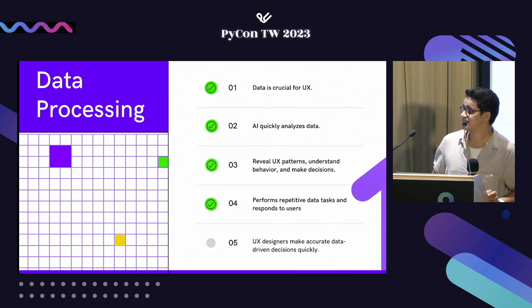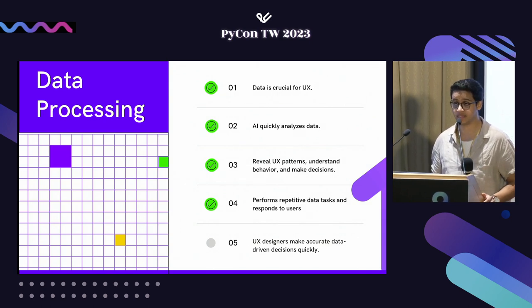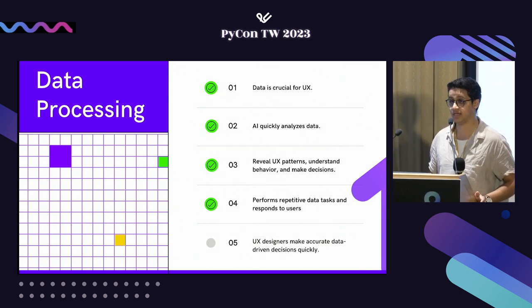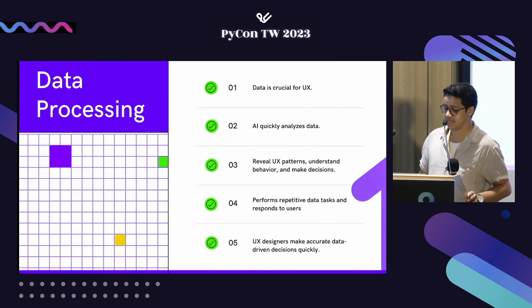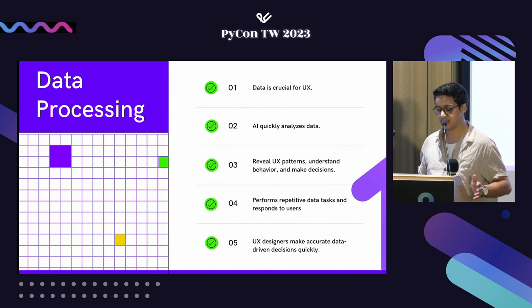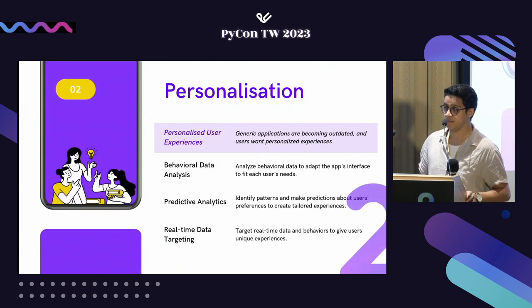UX designers do a lot of tedious tasks that delay production speed — collecting data, creating user personas, identifying pain points and patterns — which also causes engineering failures and wastes a lot of time. We'll see how Python can cut that down. In summary, it can streamline the process and help both designers and users altogether.